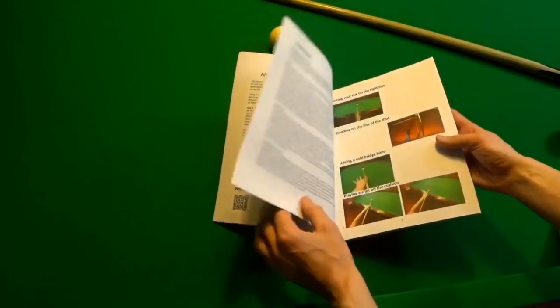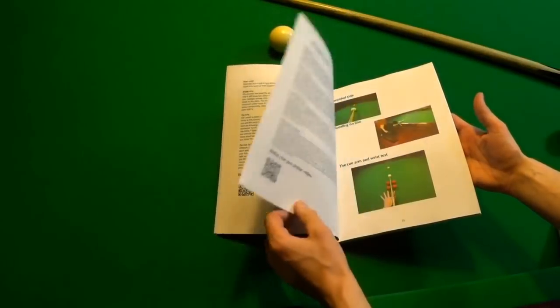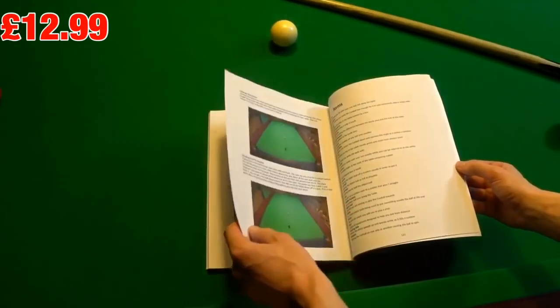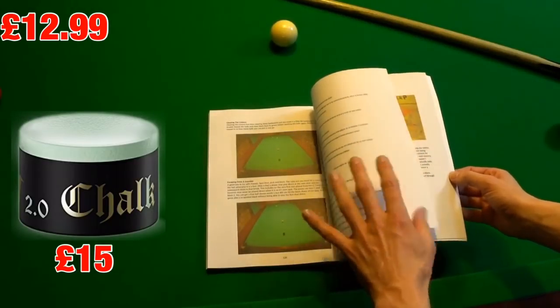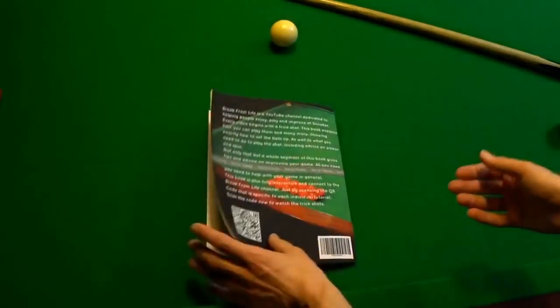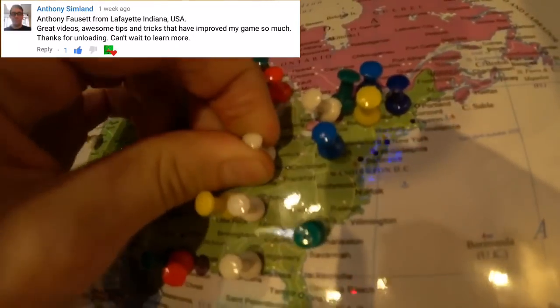Even though this is in fact a massive plug, I think this is the thing you'd want most on this list. As well as being one of the least expensive, this entire book costs less than a block of chalk, and it's available to purchase on Amazon right now — which is fantastic because it is the sort of thing a snooker player would actually want you to buy them. And that even includes people like Anthony from Lafayette in the United States.